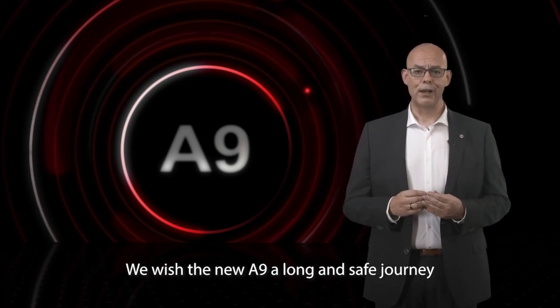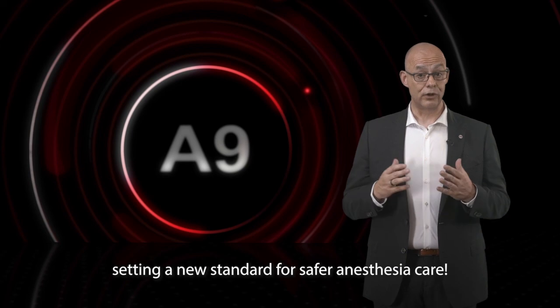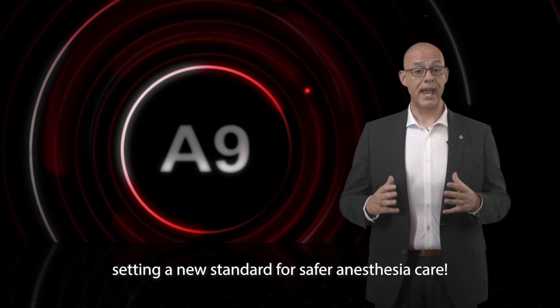We wish the new A9 a long and safe journey, setting a new standard for safer anesthesia care.